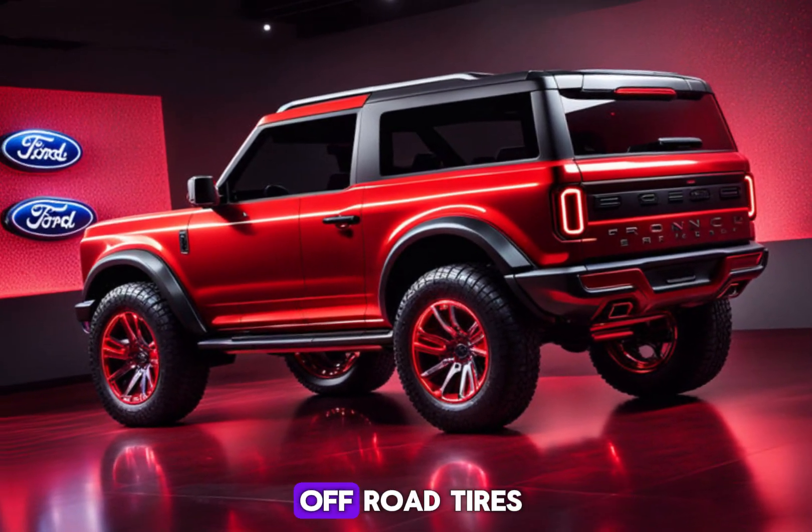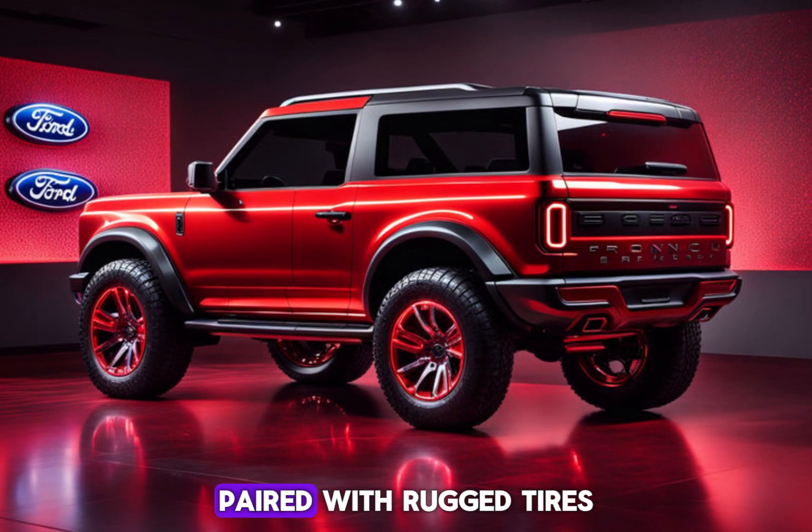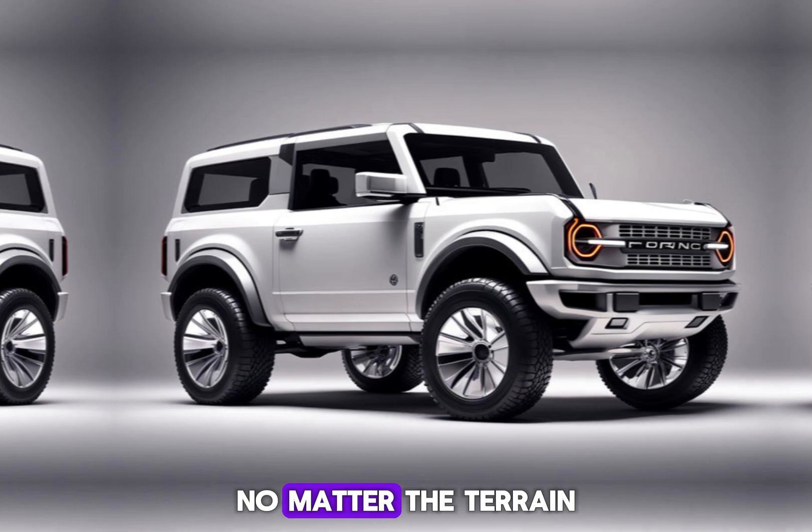A suspension system specifically designed for off-roading, paired with rugged tires, ensures a smooth and controlled ride no matter the terrain.